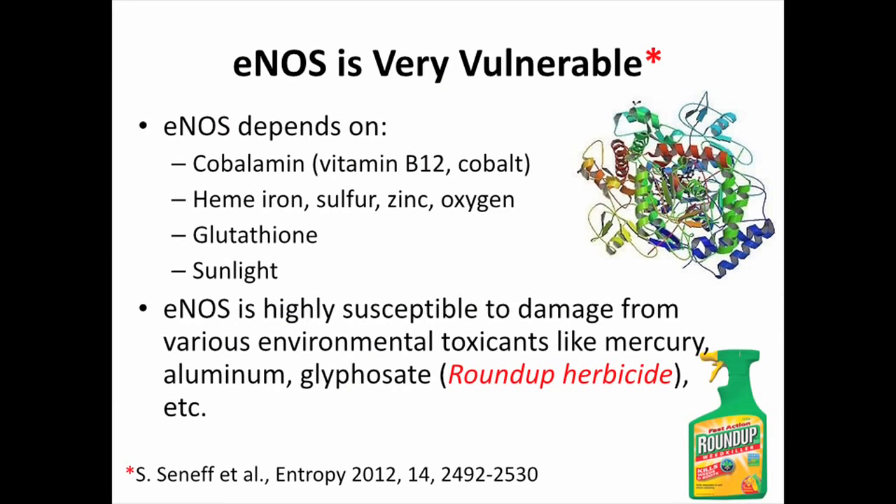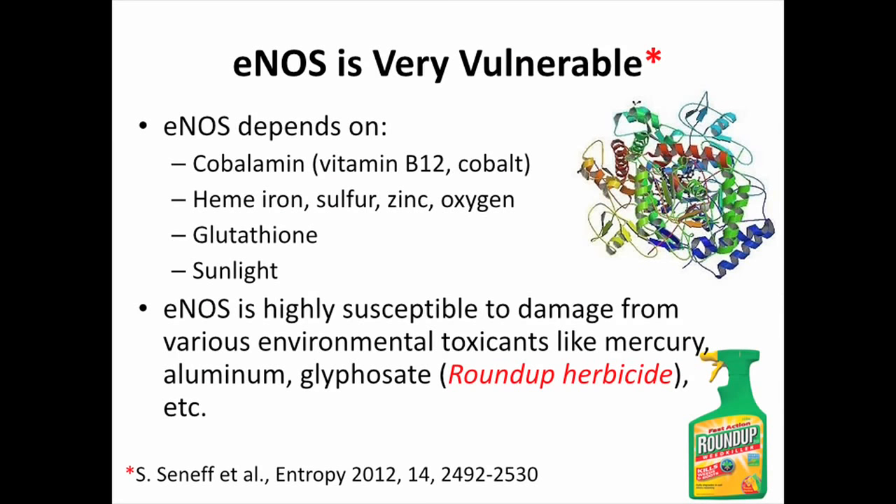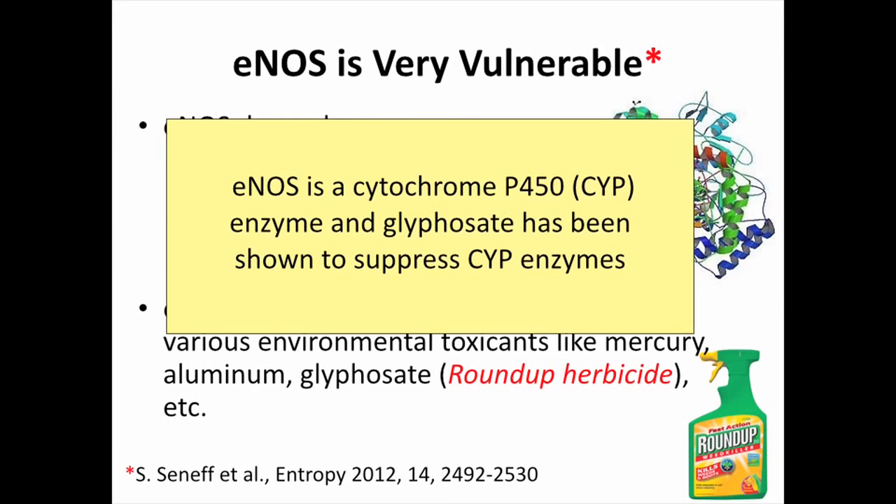Unfortunately, eNOS is very vulnerable, and this is why we face a problem right now. It has many dependencies: vitamin B12 (cobalamin), meaning it depends on cobalt; iron because it has a heme group; sulfur; a zinc atom; oxygen; and the antioxidant glutathione — and of course sunlight. eNOS is also vulnerable to many environmental toxins such as mercury, aluminum, and particularly glyphosate, which I've studied the most. Glyphosate is in the pervasive herbicide Roundup, which is pervasive in our environment, our food, and our water. I think Roundup is causing a serious problem for eNOS, which is causing this massive sulfate deficiency. eNOS is a member of the cytochrome P450 enzyme class, which both aluminum and glyphosate have been shown to suppress.